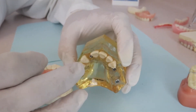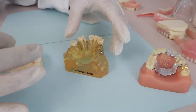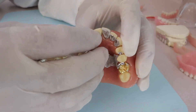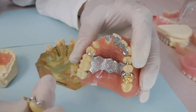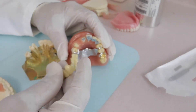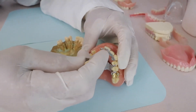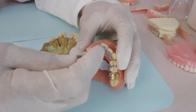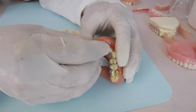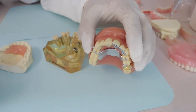The traditional way of fixing this problem is with a fixed bridge. This is a fixed bridge, and here's where the tooth was lost. In this case, you have to prepare the teeth on both sides of the lost tooth and then replace it with a fixed bridge.